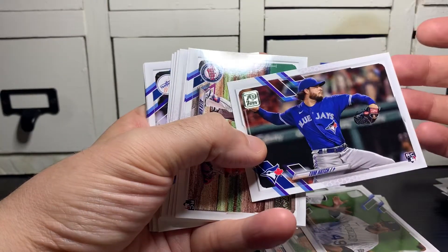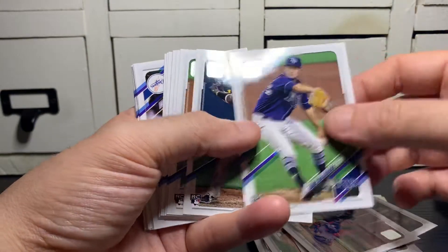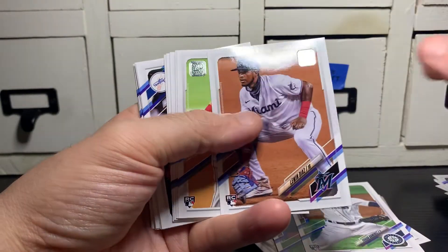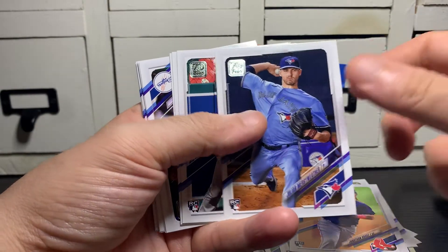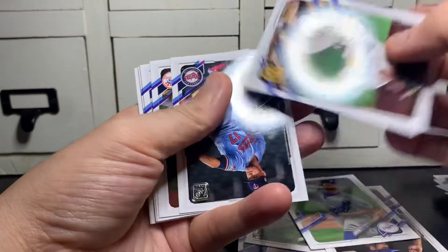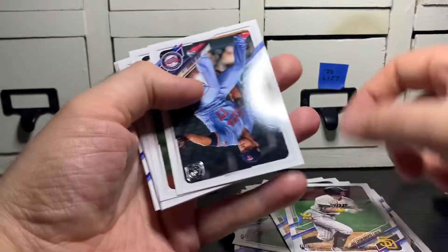A rookie of Tom Hatch. Alex Kiriloff — probably the best one we could expect in here. Shane McClanahan rookie. Haas Young Kim — not sure how to say his name. Yano Ramirez. Luwin Diaz rookie. Jonathan Arauz rookie. Julian Merriweather. Mickey Moniak — finally made it to the big leagues. Dalton Jeffries. Jake Cronenworth — actually, this might be the biggest rookie in the series. Good chance at being the National League rookie of the year.